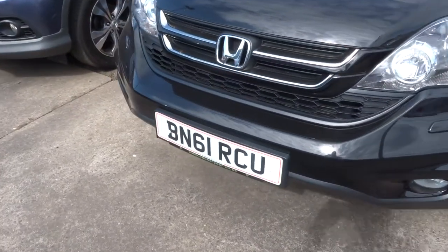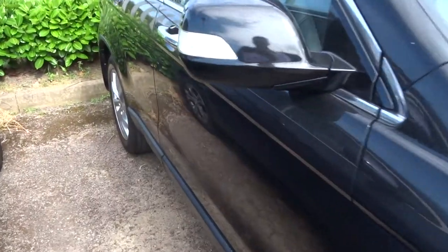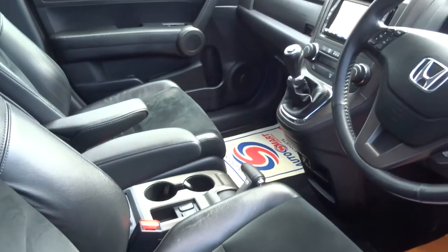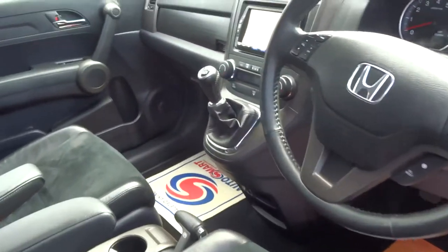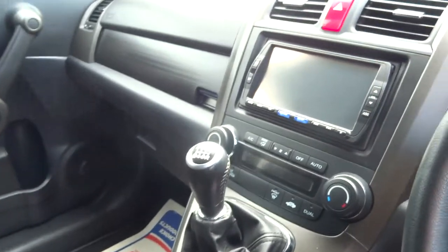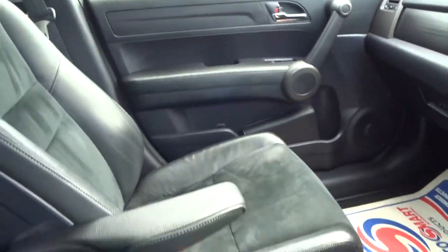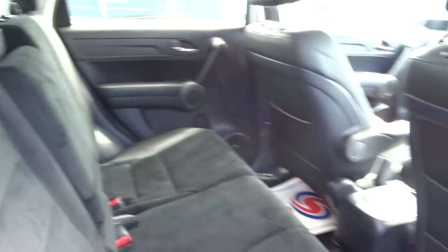So we have this 61 plate — it's black, in lovely condition, less than 40,000 miles, half leather trim, heated seats, manual gearbox, 6 speed, lovely music interface there, armrests and various other extras, privacy glass, and a centre armrest that comes down with a couple of cupholders.